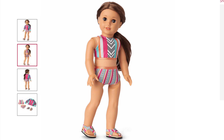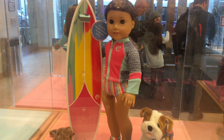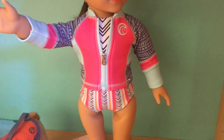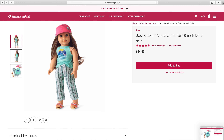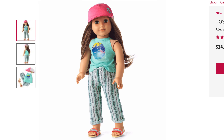Next is Joss's Surf and Swim set, and it retails for $28. I really love the colors of this swimsuit and also how it is once again almost like a two-in-one swimsuit. I think everything on this swimsuit is amazing, so it gets a five out of five for age appropriateness, a five out of five for product appearance, a five out of five for play value, and a five out of five for quality, for a total of five out of five overall.